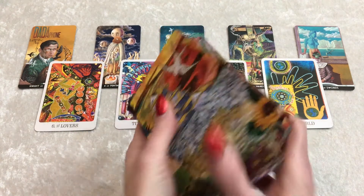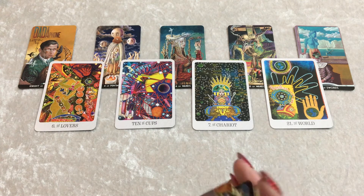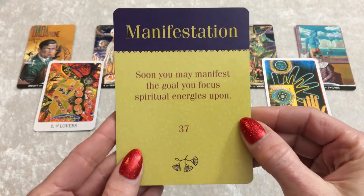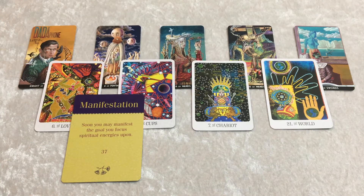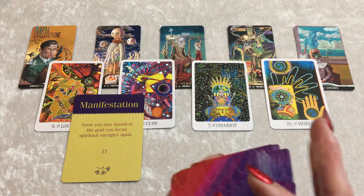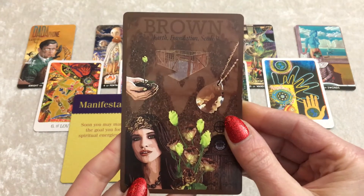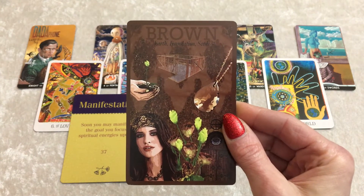Let's see what I get from the Creativity Oracle — any more messages anyone needs to know? We have this image first: Manifestation. 'Soon you may manifest the goal you focus spiritual energies upon.' Manifestation — I love that. And we'll draw a Color Goddess Casting Card. So manifestation, I feel, is for all of you, whoever's watching this. We have Brown — Earth, foundation, and seeds. It's all about laying down the foundation of what you want to build, what you want to do with your creativity for the future.